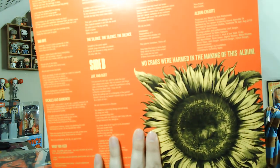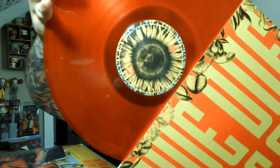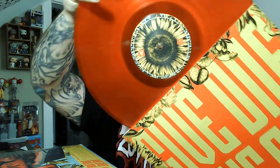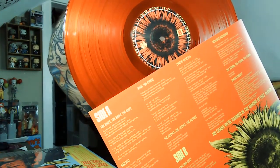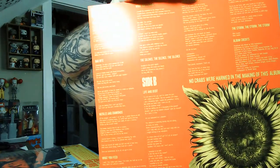This is the limited edition red vinyl. Give One Take One is the name of the record. 'No crabs were harmed in the making of this album' — I don't know what that means, inside joke I'm sure. There's a kind of see-through, almost smoky red with a sunflower design in the center. The other sides feature lyrics and additional artwork — it looks great, nice crisp and clean. I love the colors.